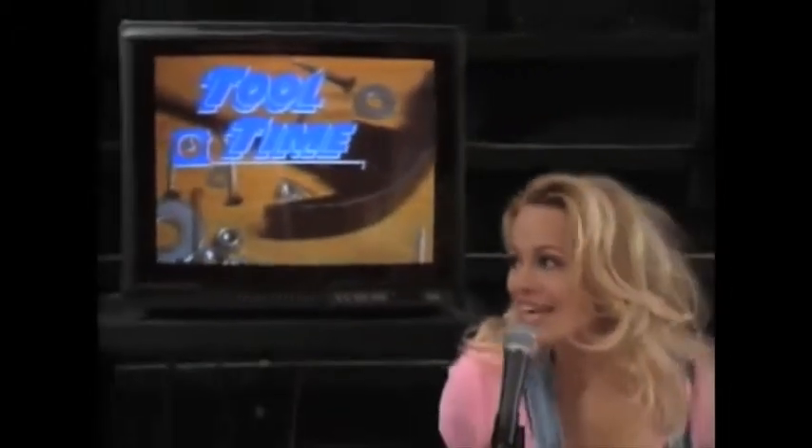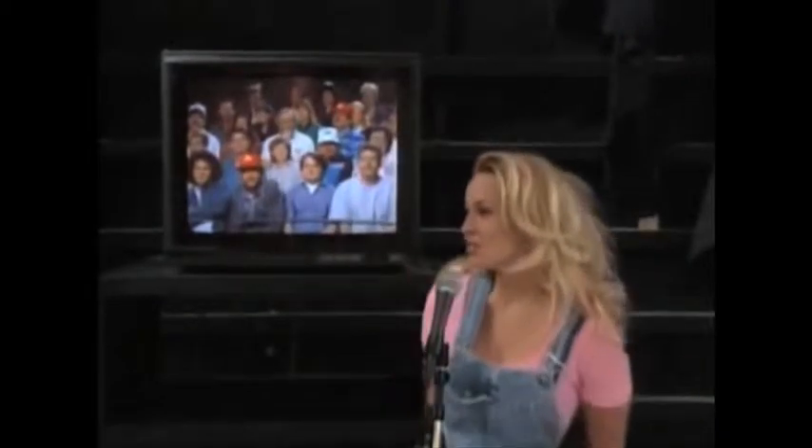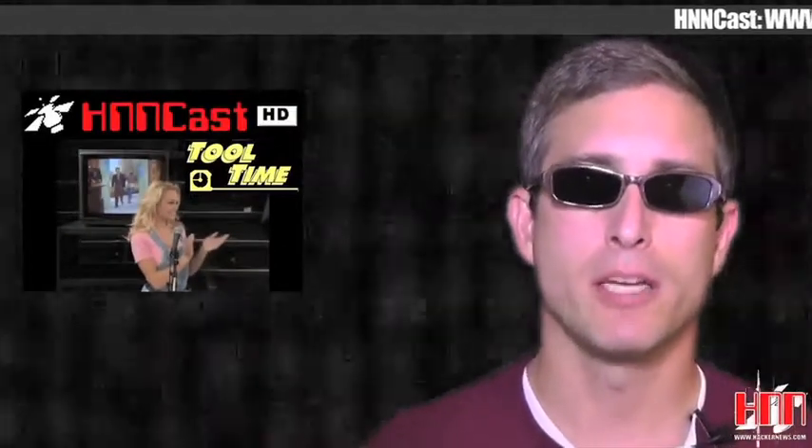Does everybody know what time it is? Tool Time! That's right, Bimfer Tools is proud to present Space Rogue. That's right, it's Tool Time again.